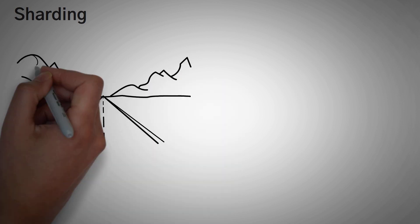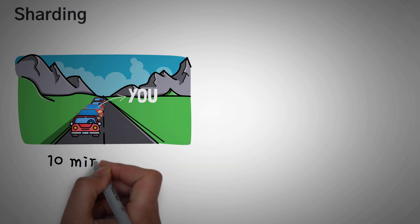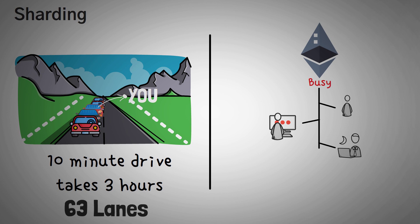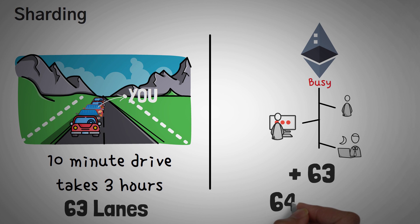Speaking of the entire network, let's talk about sharding. Sharding is a very interesting idea. Imagine you're wanting to go to work and there is a one-lane highway. That highway is so backed up that you are bumper to bumper and your usual 10-minute drive is taking 3 hours. This is currently kind of how Ethereum is working — it has one lane. Imagine if they made 63 other highway lanes going the exact same route; that way, a lot more cars could travel on the highway. This is essentially what sharding is — creating 63 more highway lanes for a total of 64 lanes, all working together so that the cars can travel.